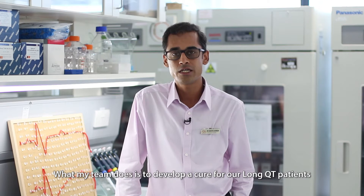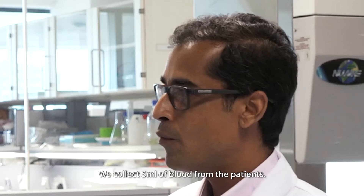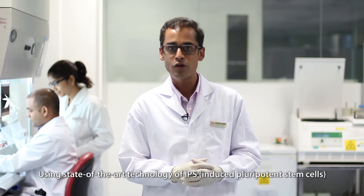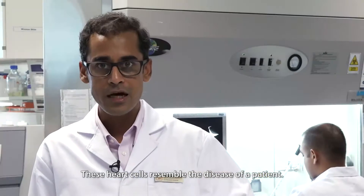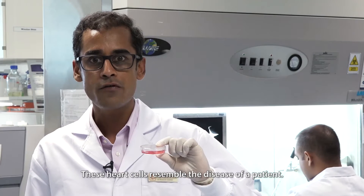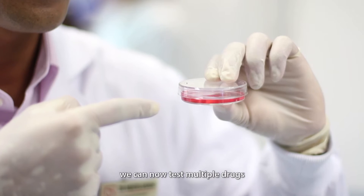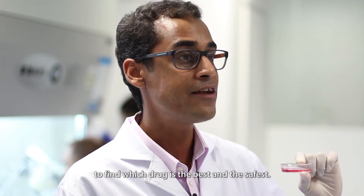What my team does is develop a cure for our long QT patients so that they can live free of the disease. So how do we do it? We collect 5 ml of blood from the patients. Using the state-of-the-art technology of IPS, we convert the blood cells into heart cells. These heart cells resemble the disease of a patient. Using these miniaturized heart cells, we can now test multiple drugs to find which drug is the best and the safest.